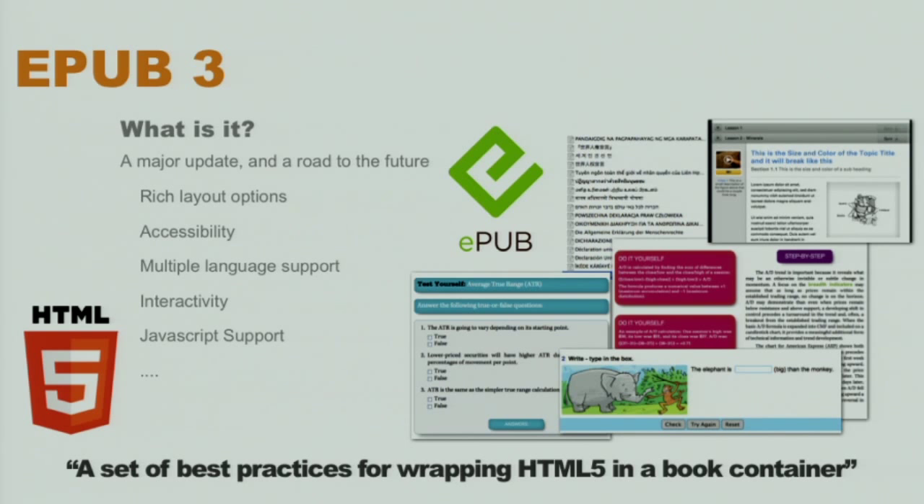Browser-based reading represents a rounding error on consumer adoption of e-books to date. But the good news is, thanks to EPUB, HTML-based content represents nearly all of that consumer adoption. EPUB 3 is the latest version of EPUB. It's based on the latest web standards, including HTML5, adding rich media and interactivity, global language support, and extensive features for accessibility.